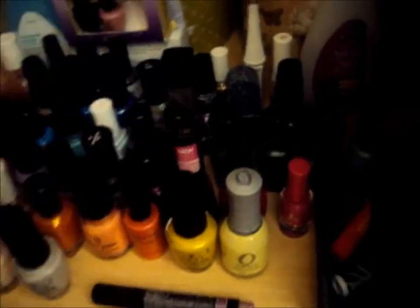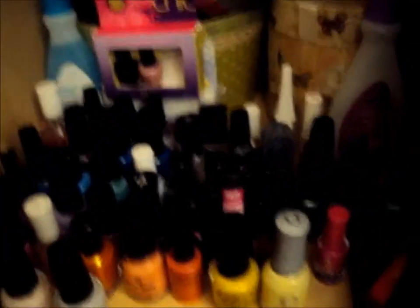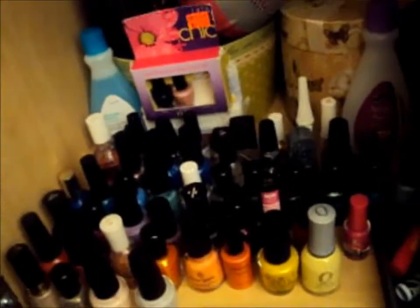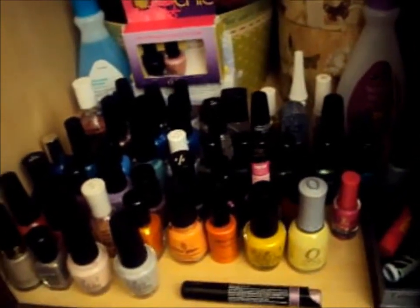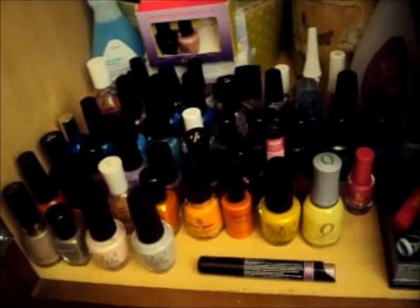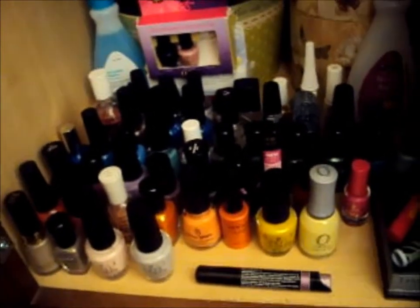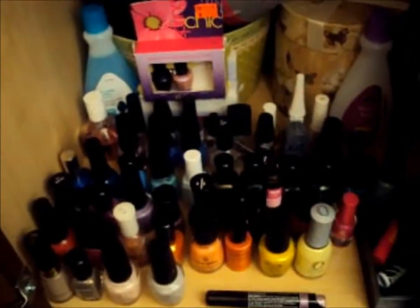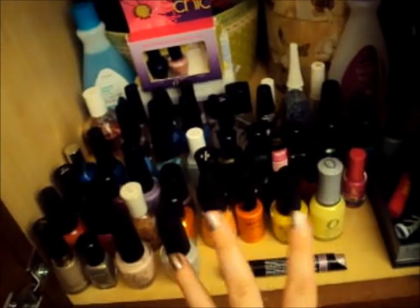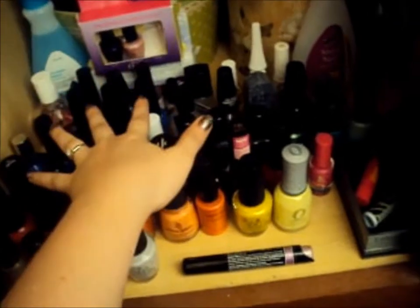Those are all of my nail polishes, except for a few that are missing. I'm also missing my top coat that I use every single day because it fell in my closet behind a shoe rack and I have to get everything out to find it. There are about 55 down here at this moment and some more in there. I hope you liked my collection haul — it was really fun to show you all the colors.